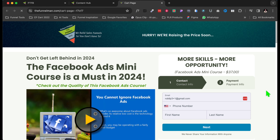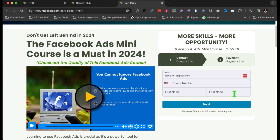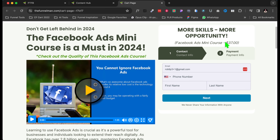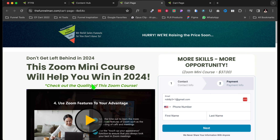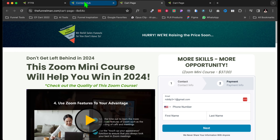Here's my Content Hub. I have my courses here. If you want to purchase a course — like a Facebook mini ads course — just click on it and it's going to take you to my course page where you can purchase it for $37. You can watch a video I created, see more testimonials, and just click to buy. I also have a Zoom mini course for $37 — all my courses are in one place. I do membership sites and courses.